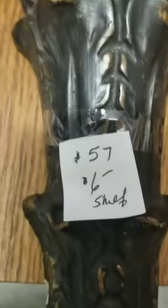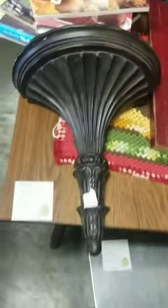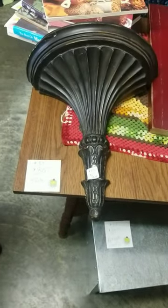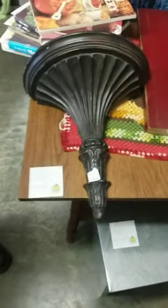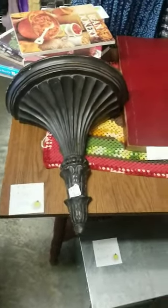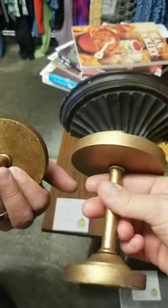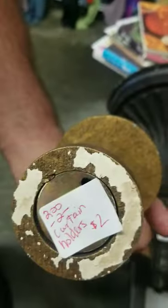We're thrifting and we found this cute shelf for $6. I thought this could make a really cute canopy top — my husband pointed that out and I said that's a wonderful idea. And then we found these. These are curtain pullbacks. How much do they want for them? Two bucks — two bucks for the set.